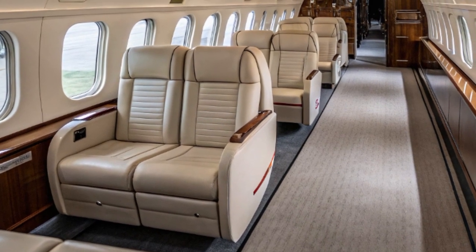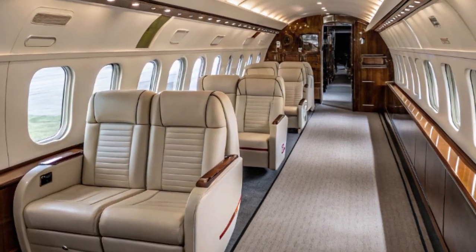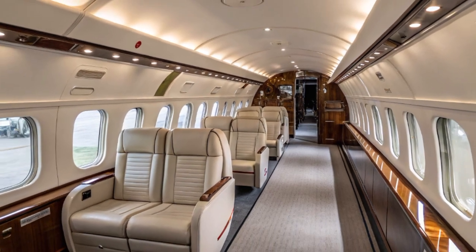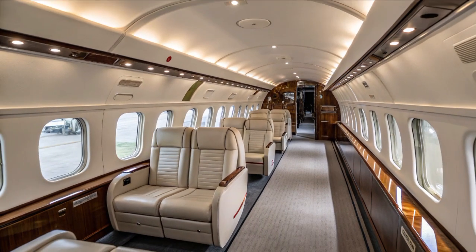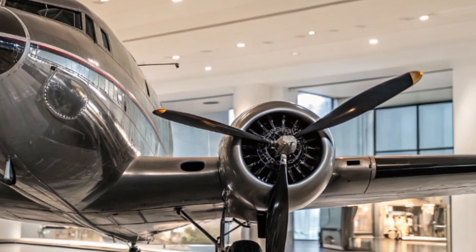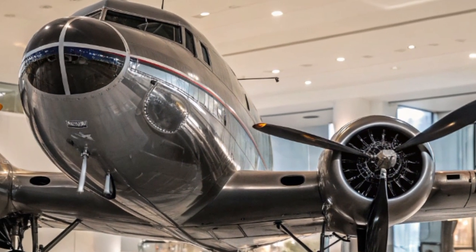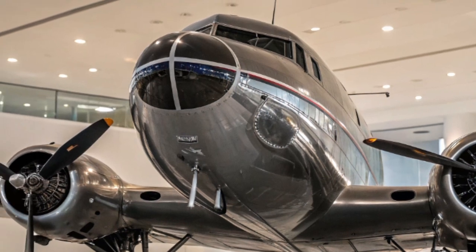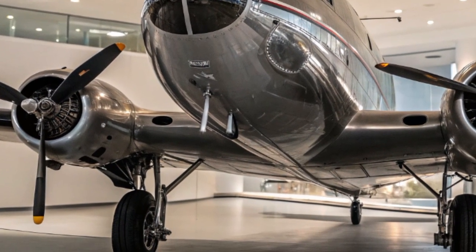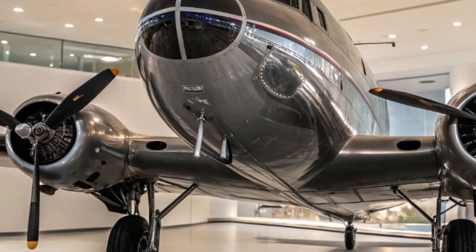Rescue agencies have embraced the 2025 DK3 due to its affordability and adaptability. It's cheaper to operate and maintain than many modern military transports, and its parts can often be replaced or repaired with locally sourced materials in developing countries. The aircraft's simplicity is its strength — a reliable machine that just works, even in the most hostile or unpredictable environments.